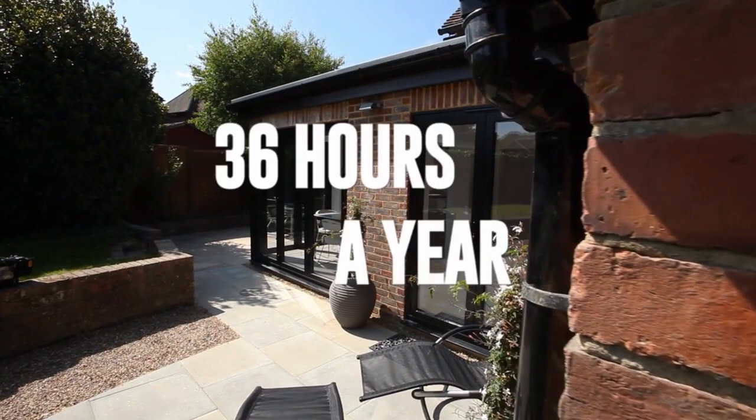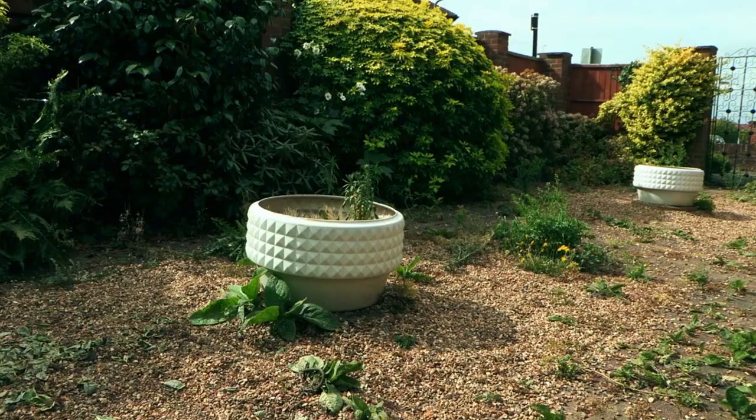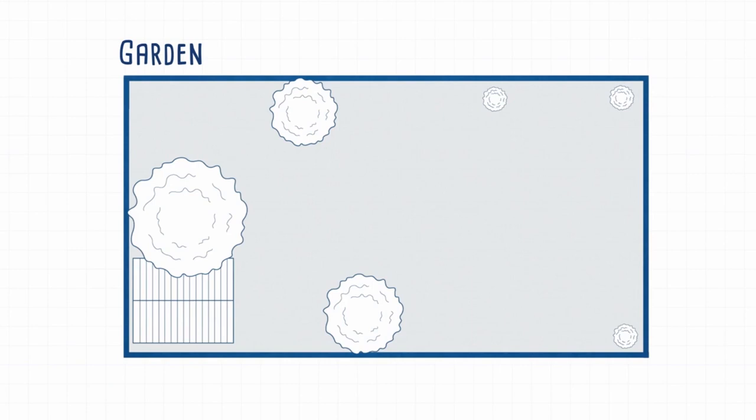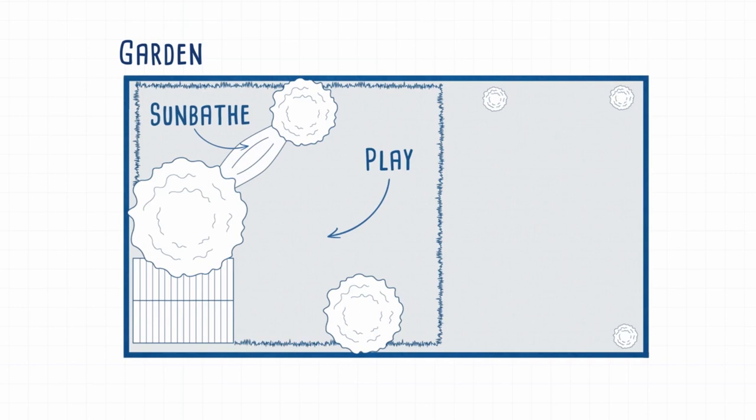Did you know that on average us Brits only spend 36 hours a year maintaining our gardens? I think that's because we think of them as one big space and don't use them to their full potential. So start by thinking about all the things you want to do in your garden and plan areas accordingly.